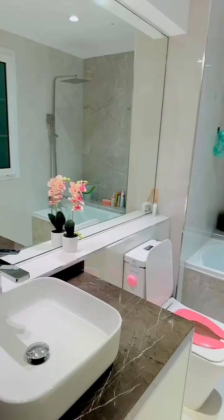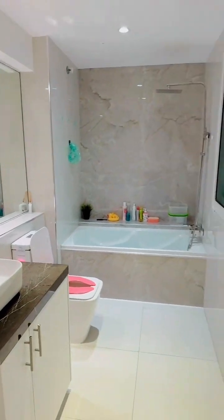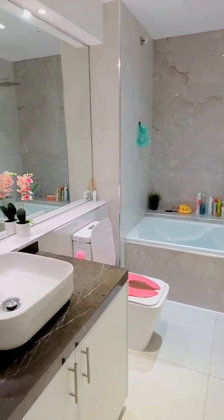This is her body cream, hair shampoo, conditioner, hair oil, and softener. That's about it - it's minimalistic. I don't like to do too much, very simple. Thank you for watching, bye!